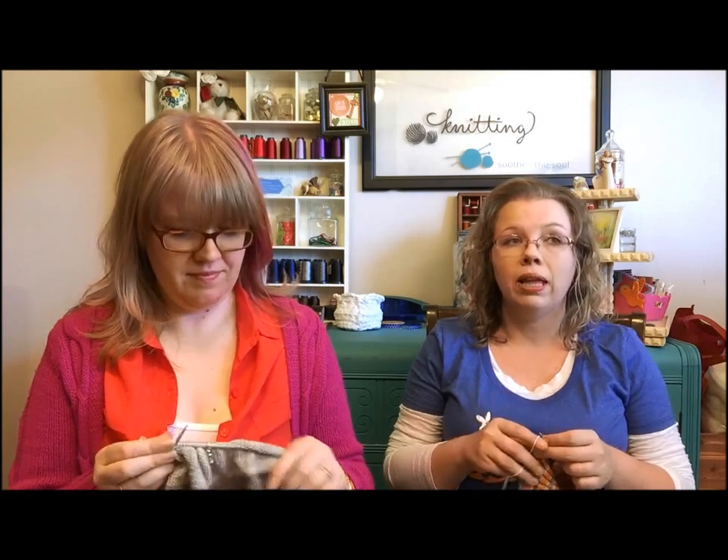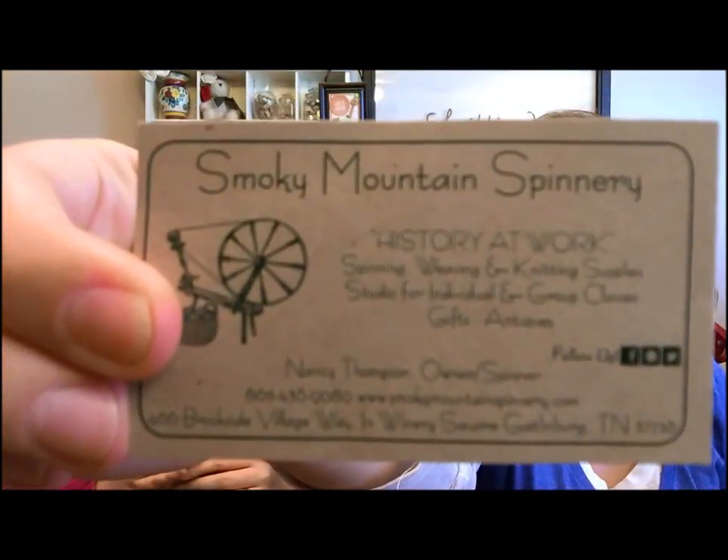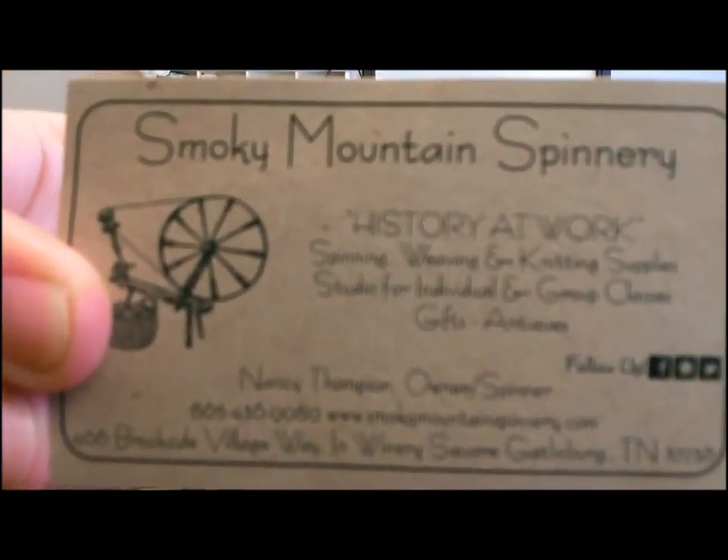The yarn shop is called Smoky Mountain Spinnery and there'll be a link in the show notes. Misty was so awesome and shot a video of the shop because it was just adorable and had lots of cute stuff. She's going to show that video now — the shop is in Gatlinburg, Tennessee.